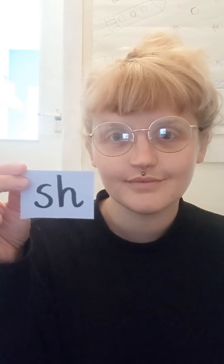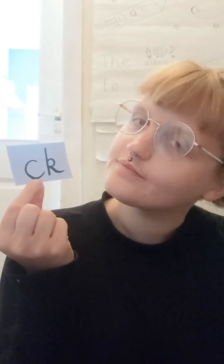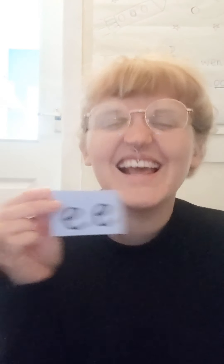U. That's right! Sh. Sh. V. Well done! This one's my favourite - E - because you get to pull a funny face when you say it. E.